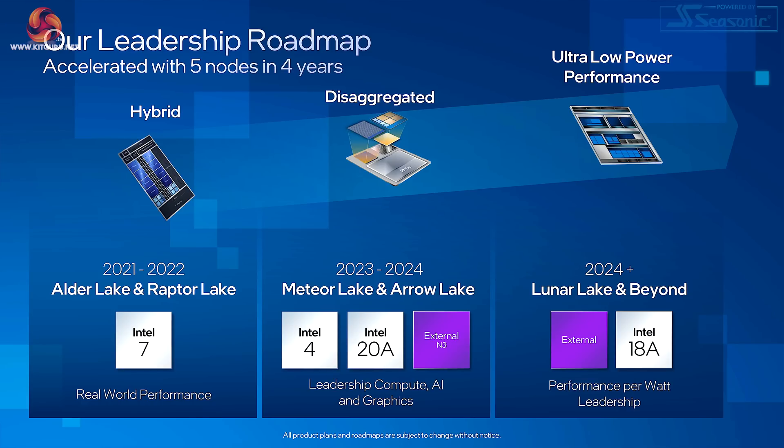On the next slide we see Intel's leadership roadmap — quite a claim: five nodes in four years. Alder Lake and Raptor Lake on Intel 7 are a hybrid design with P cores and E cores. Then we have Intel 4 and Intel 20A with a disaggregated design — Meteor Lake and Arrow Lake. Note the purple box: external N3, that's TSMC.